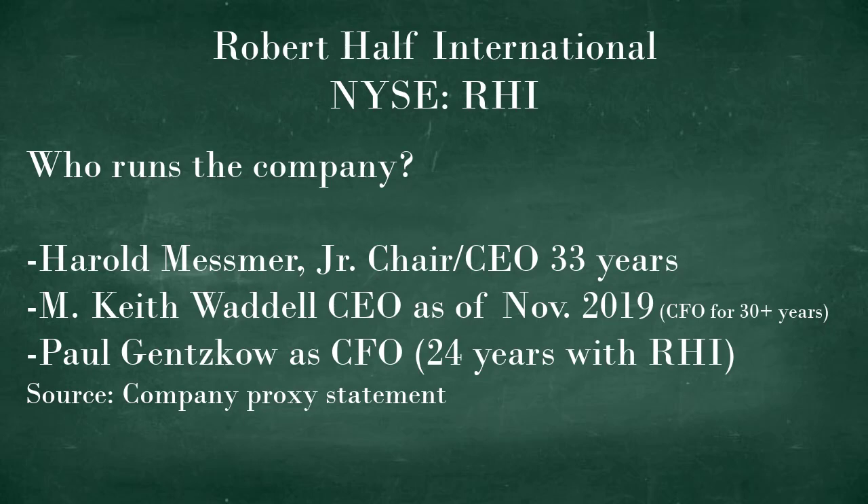Who runs Robert Half International? As this slide indicates, the management team at Robert Half is quite long tenured, and in November 2019 the chairman and CEO gave up the CEO title, and that caused a chain of promotions that brought up some long-time Robert Half employees.